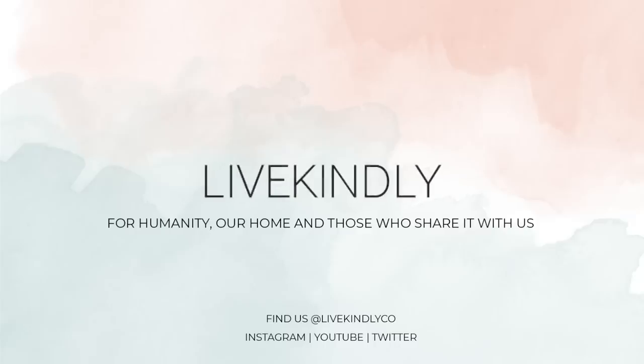What's your favorite environmental documentary? Remember to subscribe and hit the notification bell. We'll see you again next week for LiveKindly's Weekly Vegan News.